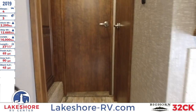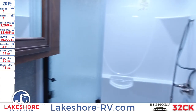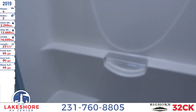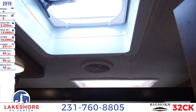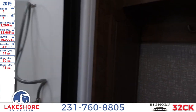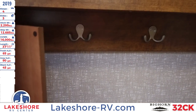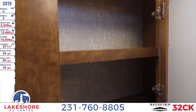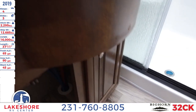Moving up front, we'll check out the bathroom. It has nice tri-slide glass doors for the shower, a one-piece shower with a seat in the corner and a detachable head sprayer, plus a skylight above and a vent fan. There's storage on the side with hooks for hanging towels, a foot-flush toilet, a mirrored medicine cabinet with plenty of space for bathroom amenities, a sink, and storage underneath.